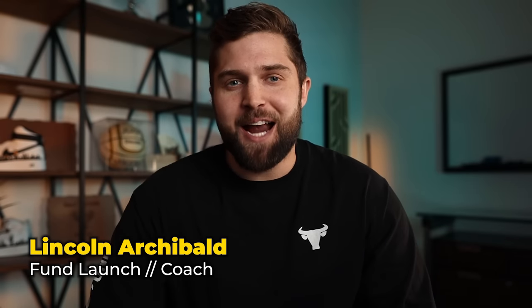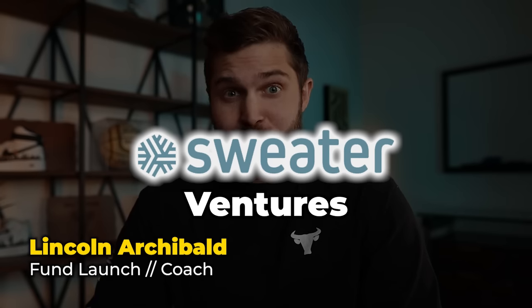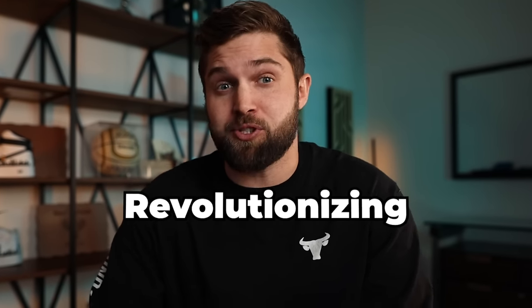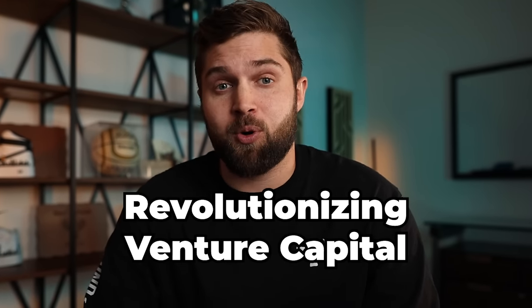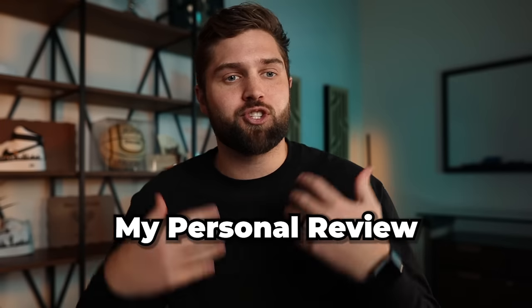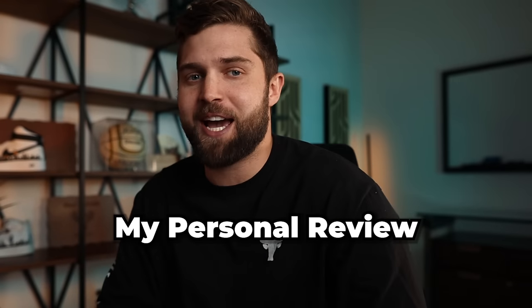What's up guys? Today we're going to be talking about Sweater Ventures. You might have seen their ads pop up on your Instagram or YouTube. Full disclaimer, this is not telling you why or why not to invest in Sweater. This is just my personal review and experience with the app.